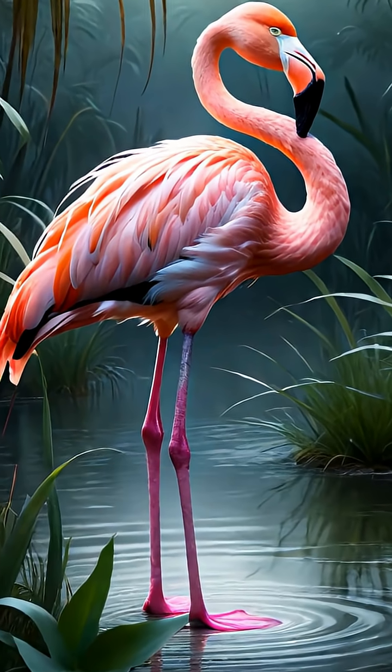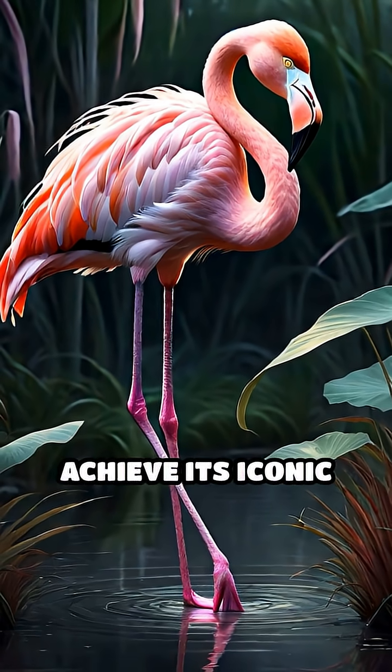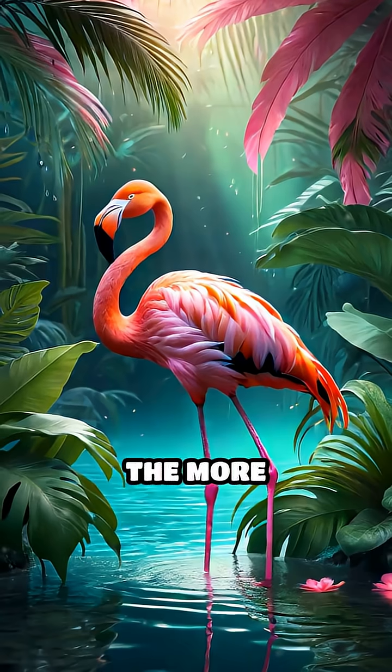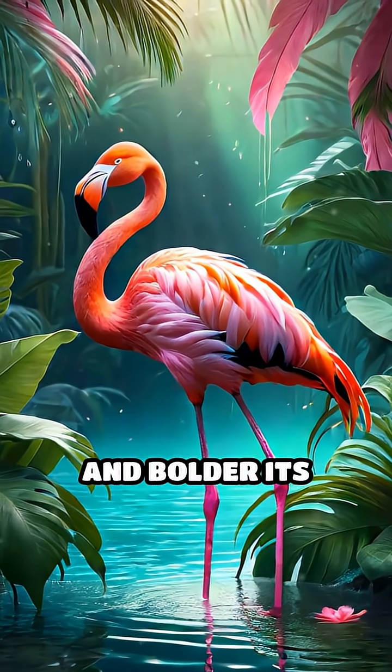This transformation isn't instant. It takes months or even years of feasting for a flamingo to achieve its iconic hue. The more carotenoid-rich food a flamingo eats, the brighter and bolder its feathers become.